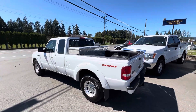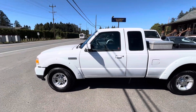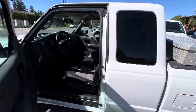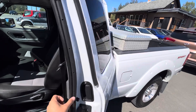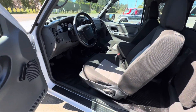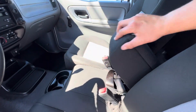The back window is a rear sliding window. With the super cab, you get doors that open on both sides like a four-door. It has the automatic transmission and a flip-up middle seat in the center.